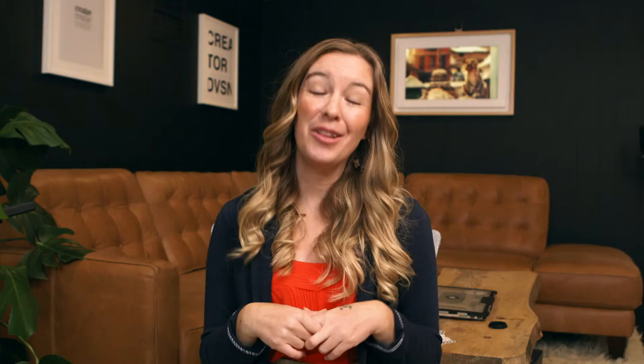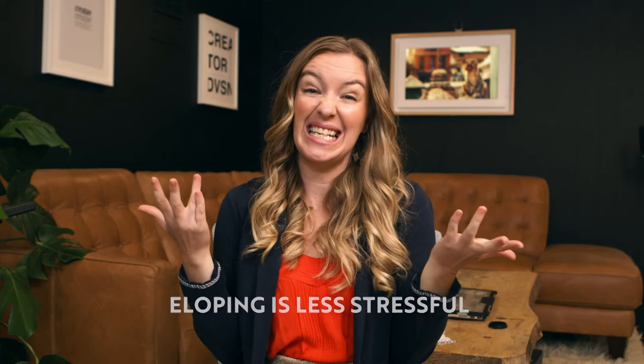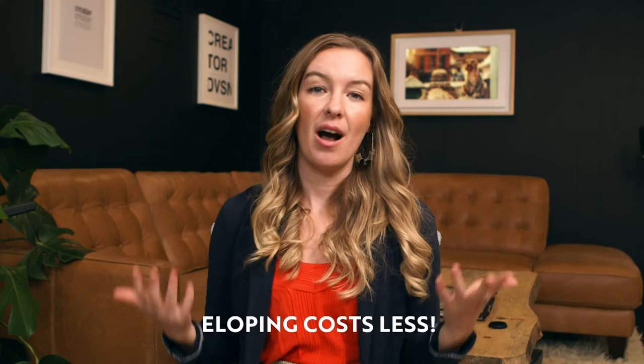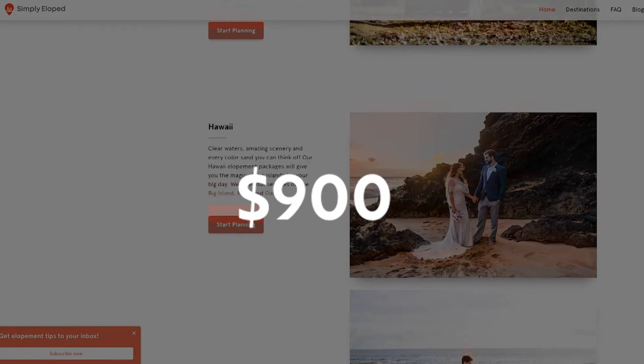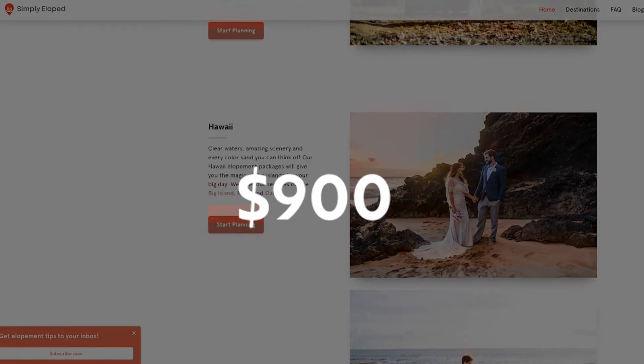It goes without saying, but eloping is just naturally going to be less stressful. You have less vendors to coordinate and less in general that you're in charge of. So between a micro-wedding versus an elopement, just anticipate an elopement being less stressful. An elopement is also just going to be less costly — at Simply Eloped, our average package is $900, so that price-per-person formula just doesn't really count when you're talking about an elopement.